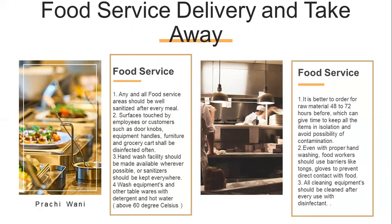It is better to order raw material 48 to 72 hours in advance, which gives time to keep all items in isolation and avoid the possibility of contamination. Even with proper hand washing, food workers should use barriers like tongs and gloves to prevent direct contact with food. All cleaning equipment should be cleaned after every use with disinfectant.